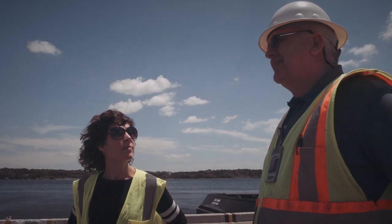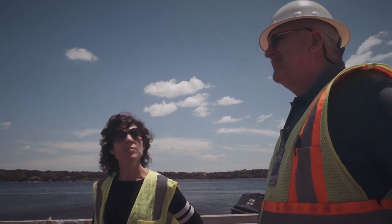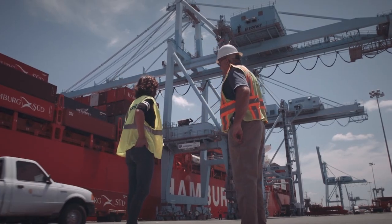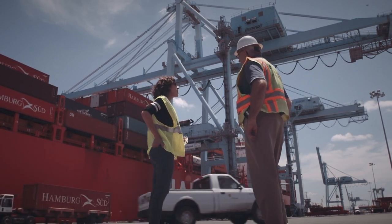Leading up to Jaxport, they had told us that there were only certain areas that we could see. We saw the container ships and what I took away from that was just these shifts in scale — the extreme shifts in scale. The human figure next to the shipping crane, next to the shipping container, next to the container ships.